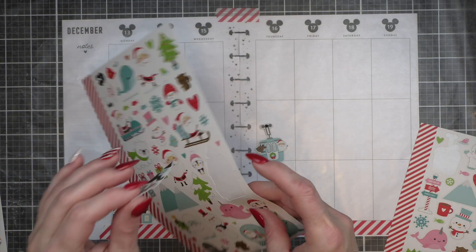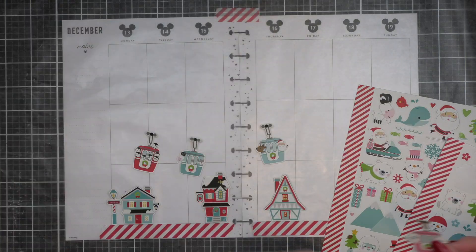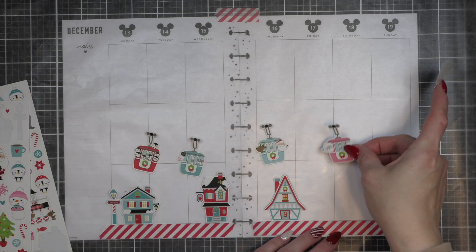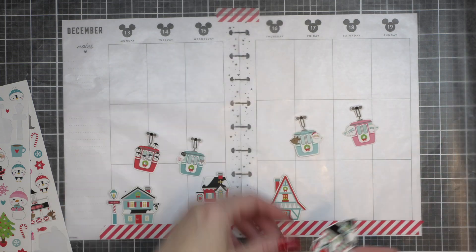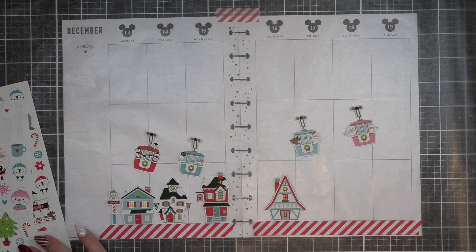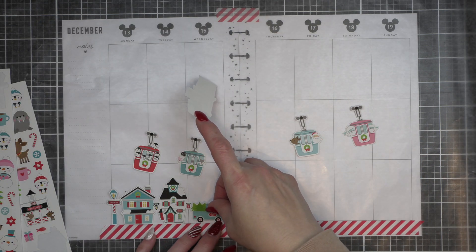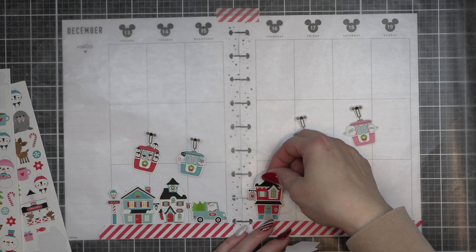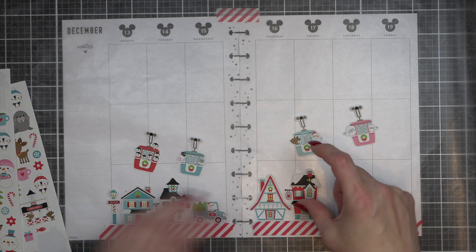So I had this idea — the minute I saw this sticker book, I knew I wanted to create a village and have the gondolas going through a wintry snowy scene. A lot of this spread is taken up with that scene. That isn't really the reason behind doing two spreads this week and why you're going to see a dashboard spread from me.